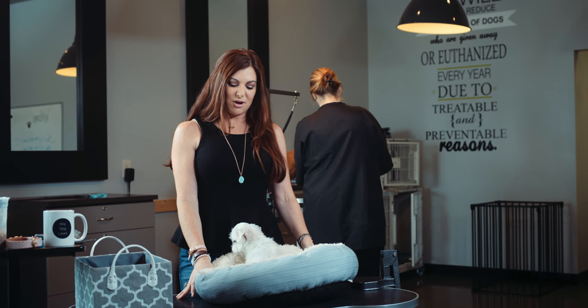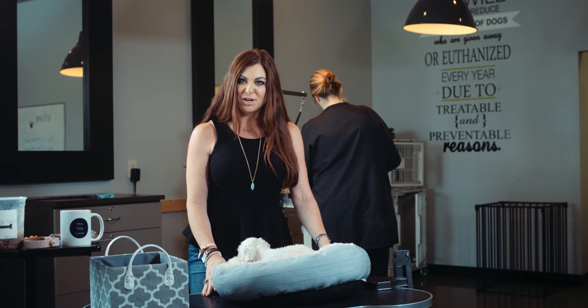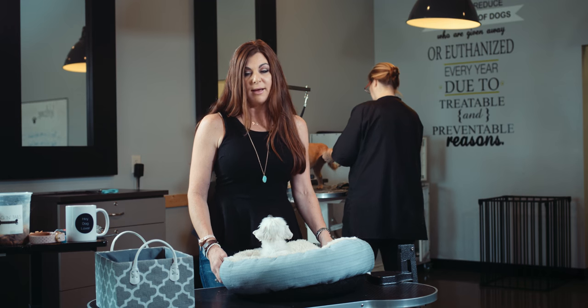Hey dog lovers, Christine Fox, founder of Wagon Tails Dog Activity Center, training fabulous and on a mission to reduce homeless dogs with the greatest tool available, education. So today I'm going to give you three quick tips on how to make grooming from home a lot easier.